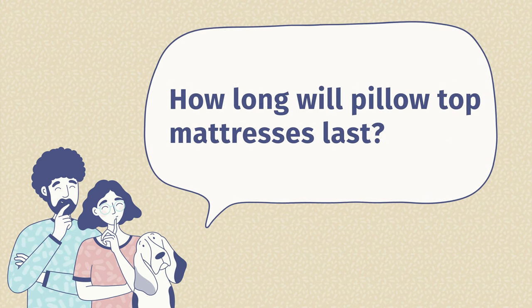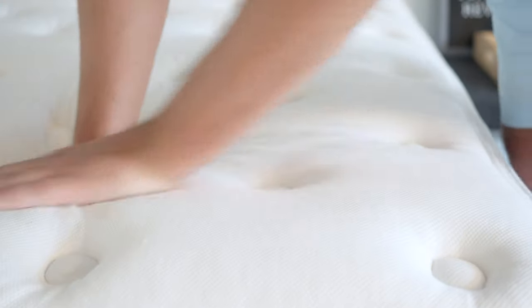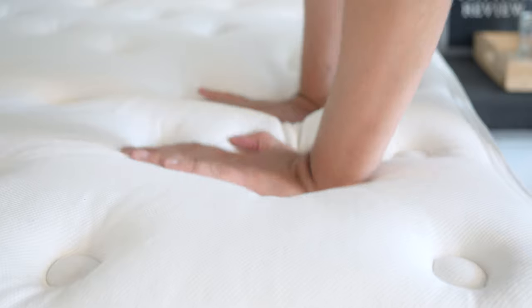How long are pillow top mattresses going to last? It really depends on the specific mattress and the density of the foams used in the pillow top. If you have pretty low-density foam on top, it's not going to last as long. If you have higher-density foam, depending on the construction, it could last up to seven to ten years.